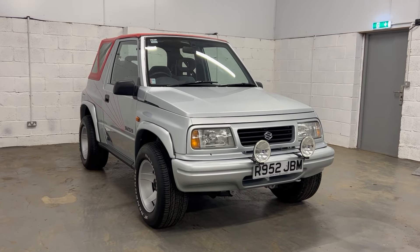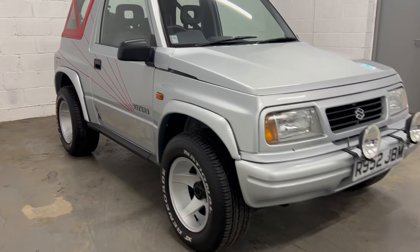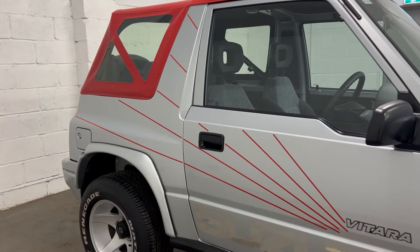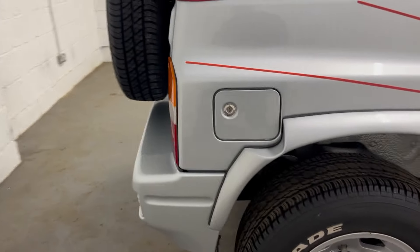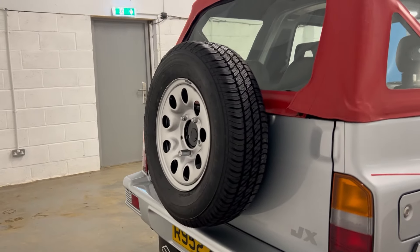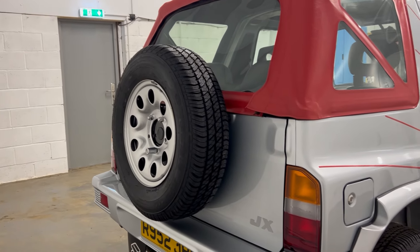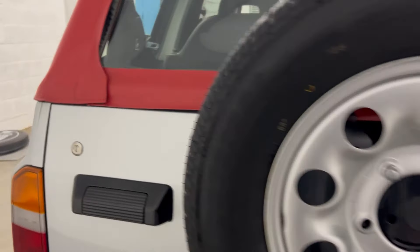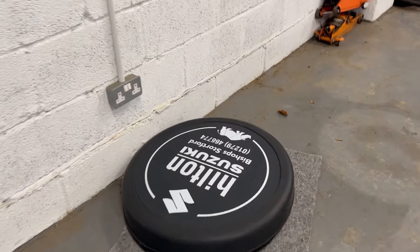This one has the spotlights in the front, the big chunky wheels, the wheel arch extensions, and the graphics. So yes, all those bits to make it look a lot more funky. The rear spare wheel — we've taken the cover off just so you can see it. It is the original, which this car would come from the factory with — the steel cover there. Perfect condition from Hilton Suzuki.